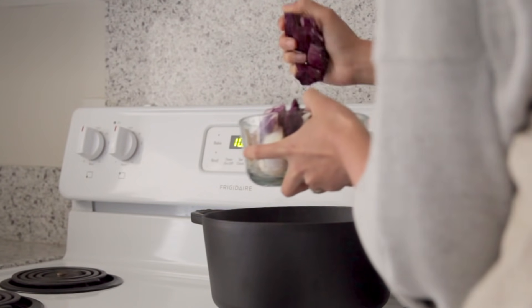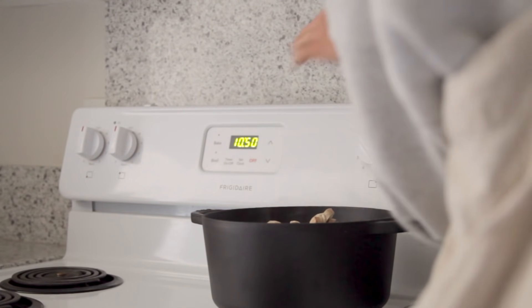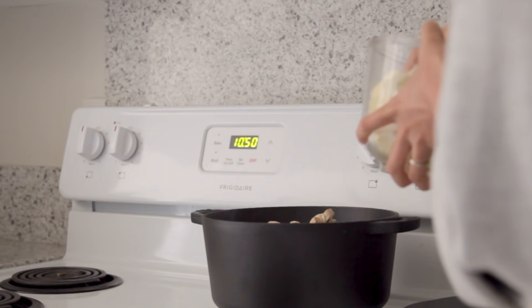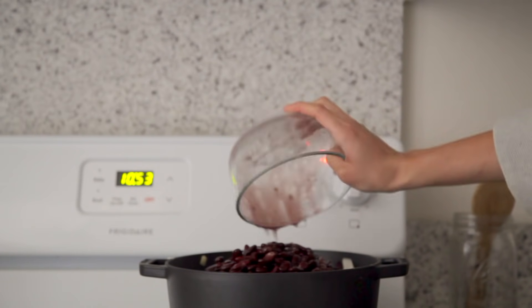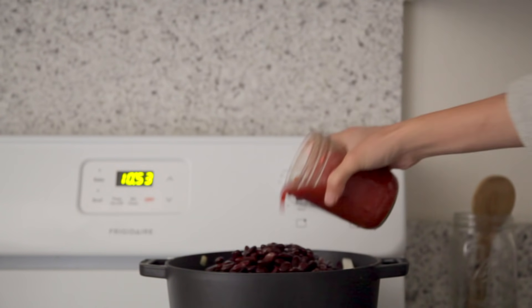Once everything is mixed, it's time to put in all the remaining ingredients — all the rest of the chopped vegetables, as well as some kidney beans which I had cooked in a large batch the night before, and also some canned tomato which I took out of the freezer a little late, but it will go ahead and thaw in the mix.